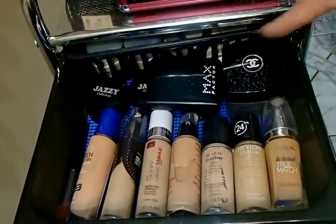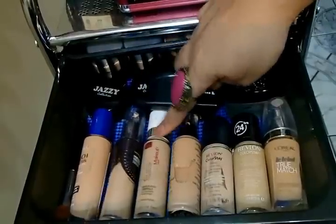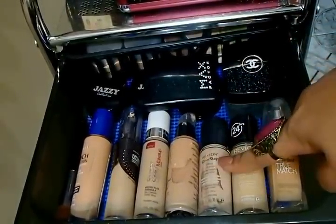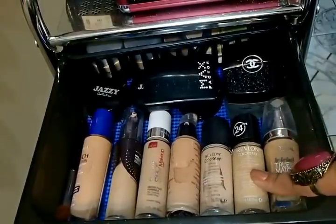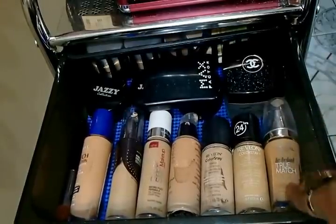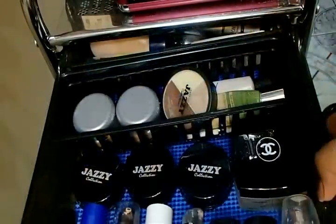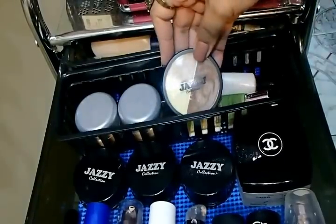So here is the first drawer. I have my foundations right over here — Rimmel, Maybelline, another Maybelline Superstay foundation which is my favorite. This is from Yves Rocher, Revlon Colors Day, which is too light for me. So I purchased another one in the shade natural tan. A L'Oreal True Match foundation. Here I have Chanel, Max Factor cream to powder foundation, my jazzy cream foundation. At the back I have my Covergirl True Blend and my jazzy collection.